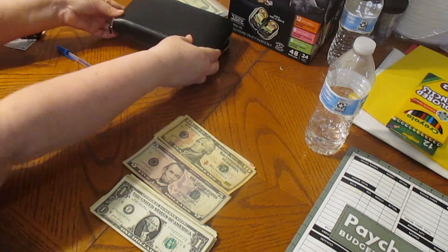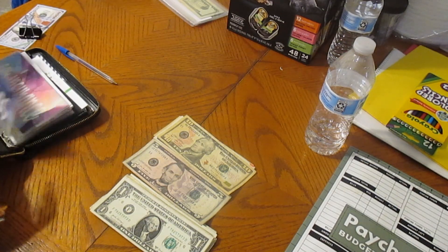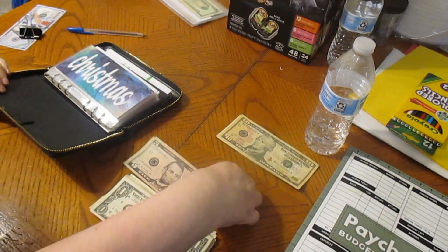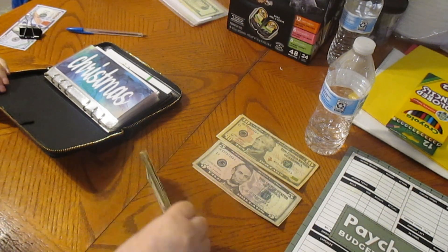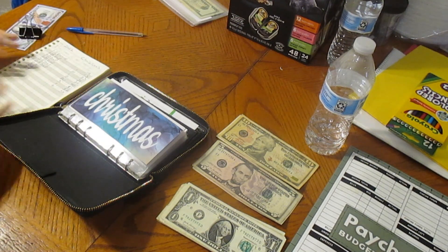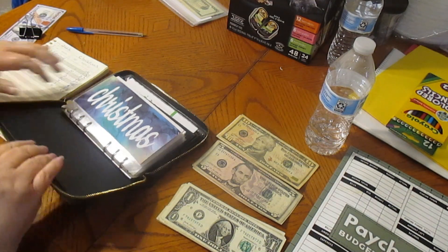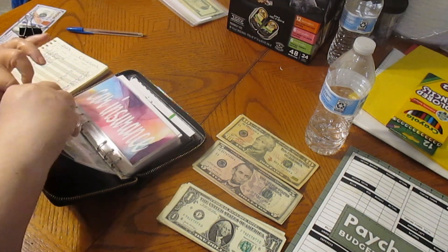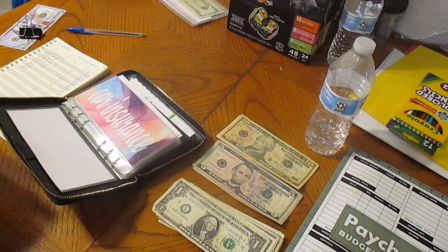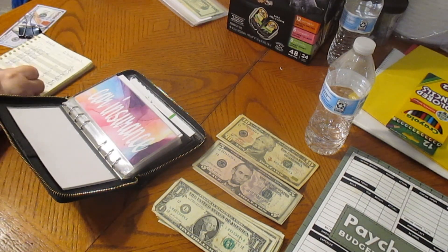We have our sinking funds and I have all of these in order. Okay, Christmas — every one of these is just going to get a dollar because we were a little short on funds this week. So we're going to put a dollar in there. That'll be $59. I'm just going to put today's date.